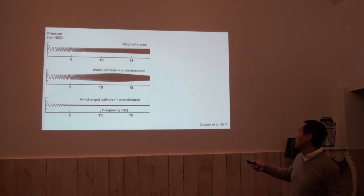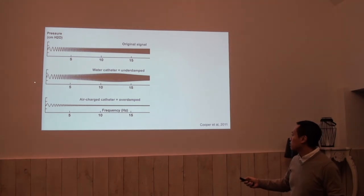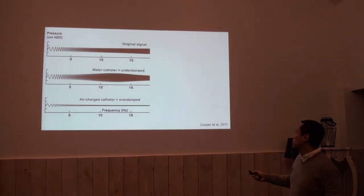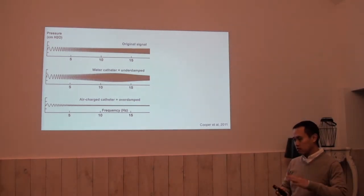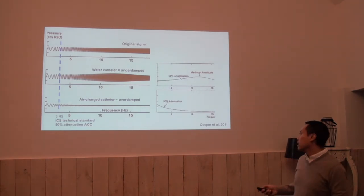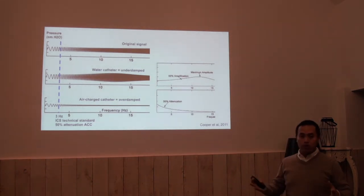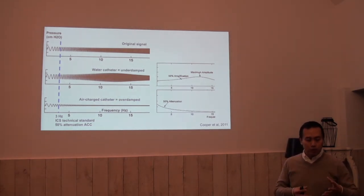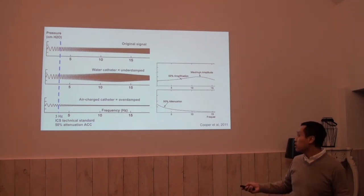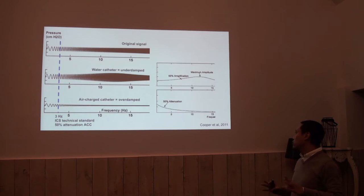When we measure with a water catheter from low to high frequency with the same amplitude, there is amplification until a certain point, and then it becomes compressed. This data was made up to 50 hertz. What is important for urodynamic equipment, as stated in the ICS standards, is that we need to have a minimum bandwidth of 3 hertz. This is approximately where the 50% attenuation occurs for the air charge catheter.